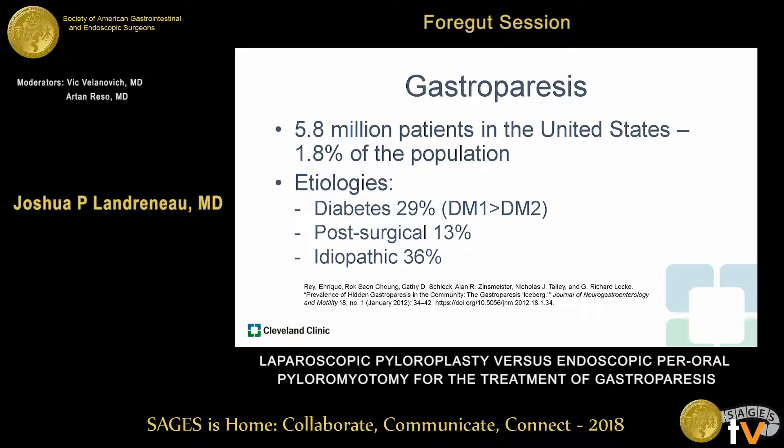Why this is important to surgeons: it's estimated that there are more than 5 million people in the United States with this disease, just under 2% of the population. Common etiologies include diabetes — with type 1 greater than type 2 — post-surgical, iatrogenic, or idiopathic.